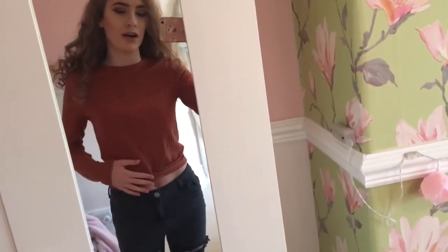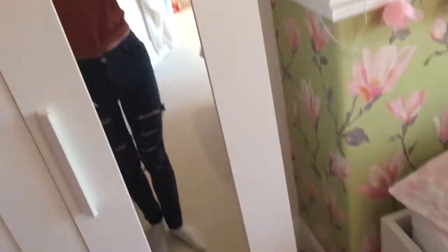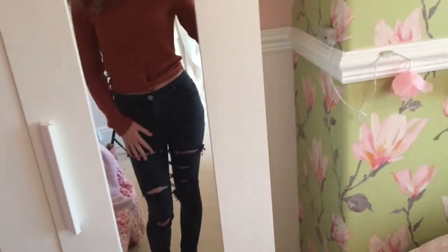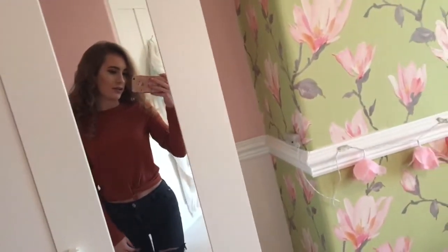My jumper is from River Island, I got it for £18 — it's kind of a copper colour but it's really nice. My jeans are from Primark and these were like £8, and I ripped them myself using some scissors. But yeah, this is my OOTD.